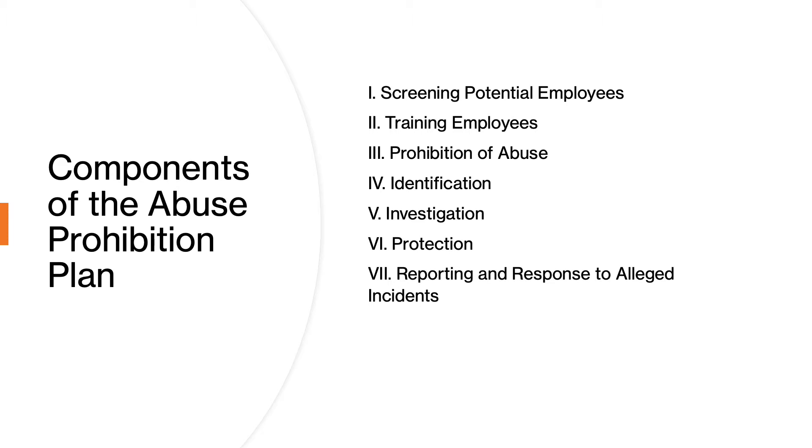The third component is the prohibition of abuse — how do we prevent abuse from occurring in our facility? The fourth component is identification: how do we identify a resident who is the potential victim of abuse or neglect at the hands of our staff, or perhaps a family member or a roommate? The fifth component is investigation procedures — how do we properly investigate an allegation of abuse? Then comes protection — how do we protect the resident while conducting an investigation?